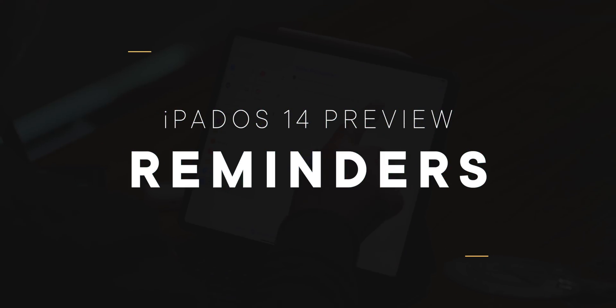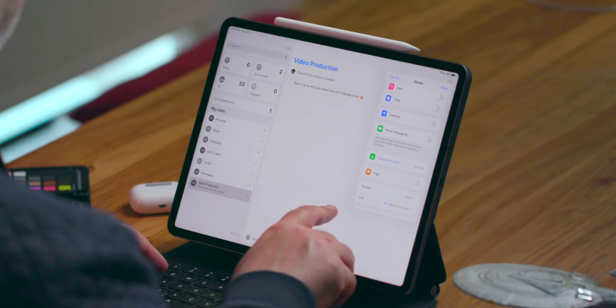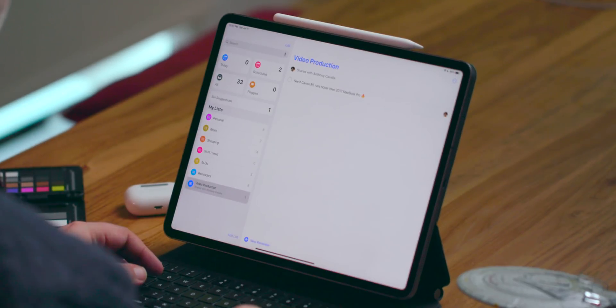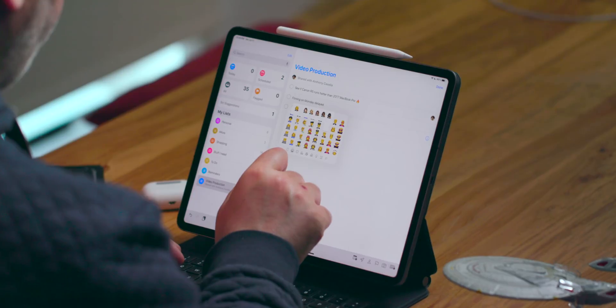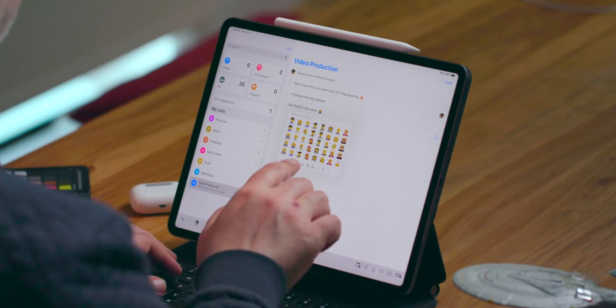You can now assign reminders to anyone you share a list with — which is both great, and also, how dare you. There's also a new details menu so you can more easily send out assignments and add things like flags, dates, times, and locations. Reminders will also offer smart suggestions for those locations and dates, lists you may want to move tasks to, as well as pulling potential reminders right out of your email. Apple is maintaining a pretty good balance, and they're also adding fun and whimsy — there are almost a dozen new symbols and full emoji support so you can really personalize your reminders.